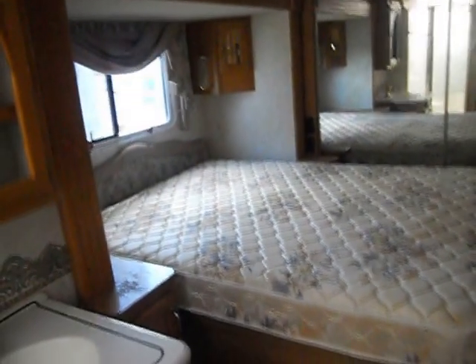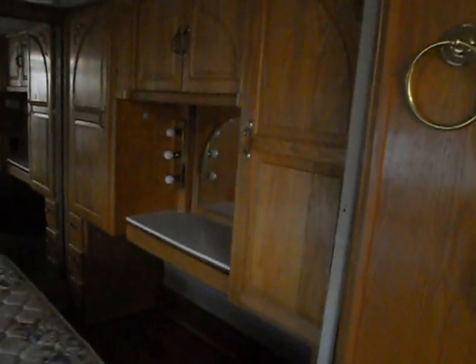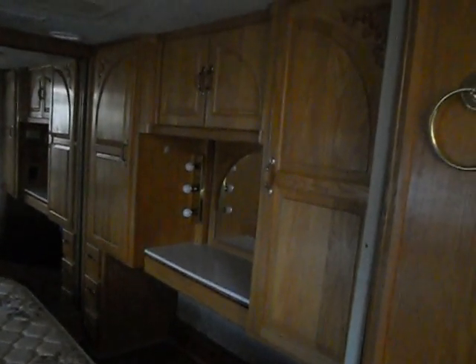In the bedroom, you've got a slide out queen size walk-around bed, a big closet with sliding mirror doors, a small dresser, a vanity, TV hookups, and storage cabinets.